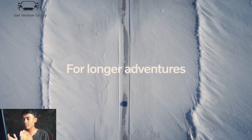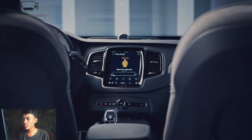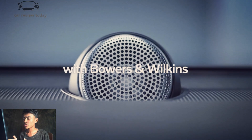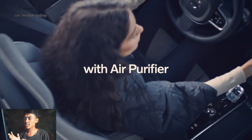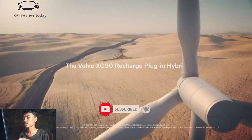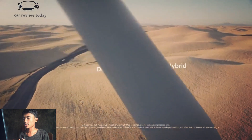The XC90 is no exception, although Volvo now offers many more basic safety features than airbags. Adaptive cruise control, automated emergency braking, pedestrian and cyclist detection, lane departure warnings, lane keeping assist, blind spot monitoring with rear cross-traffic alerts, traffic sign recognition, and automatic high beams are all standard features on all XC90s.